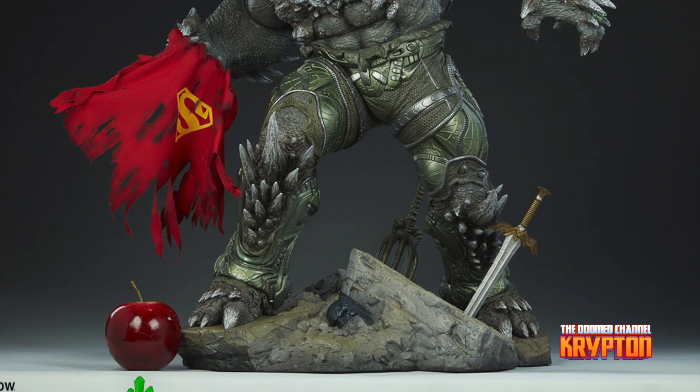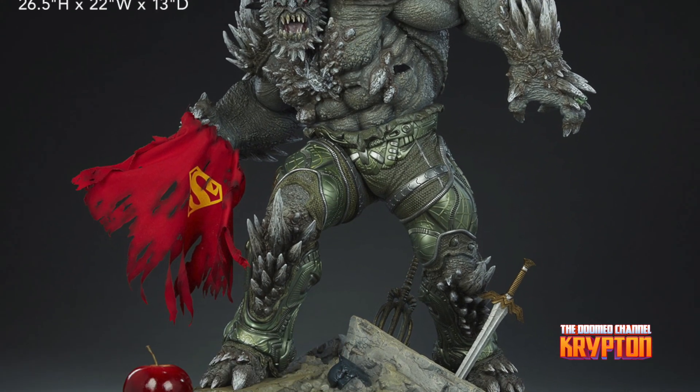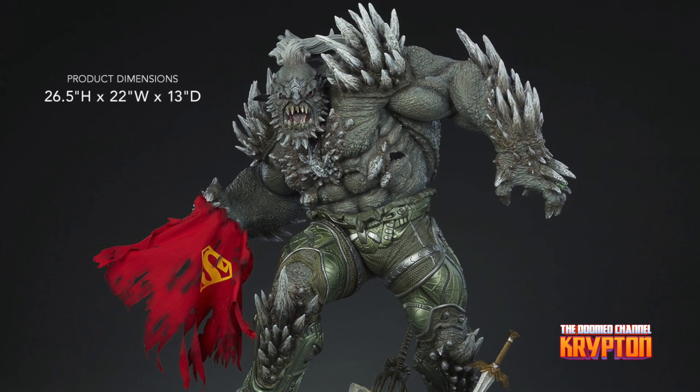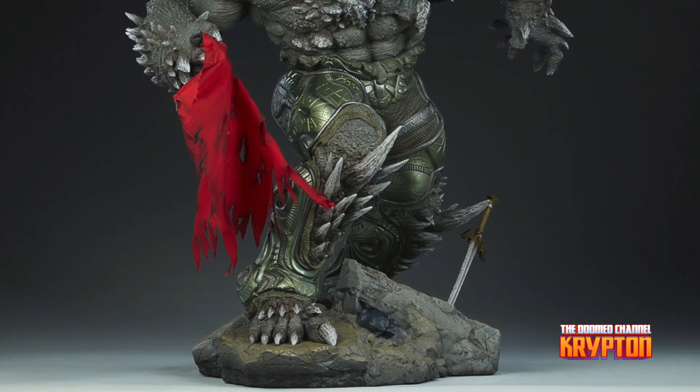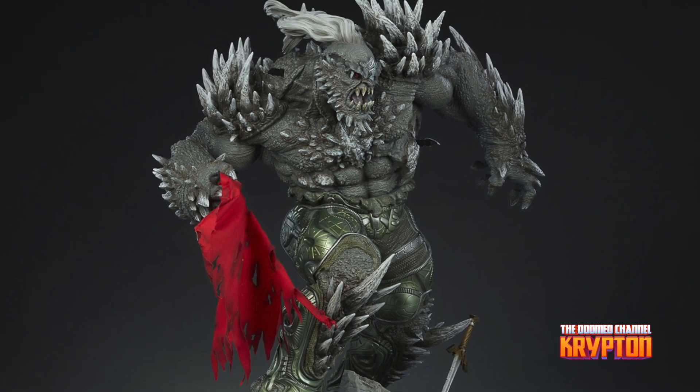Here's some of the description from Sideshow. Measuring a monstrous 26 and a half inches tall, the Doomsday maquette is the ultimate fearsome foe created from the violence of prehistoric Krypton. Doomsday stands astride a rubble environment base, littered with relics from the valiant heroes who have fallen in his wake.